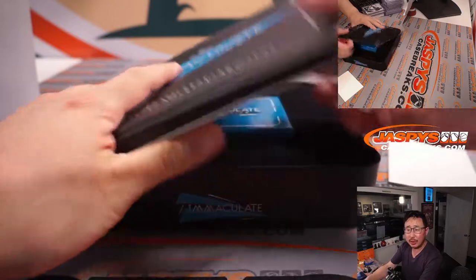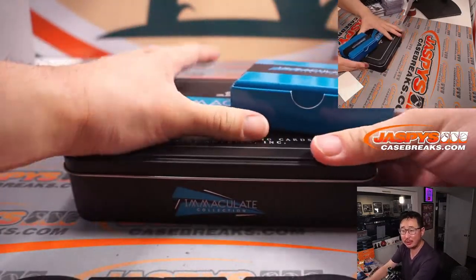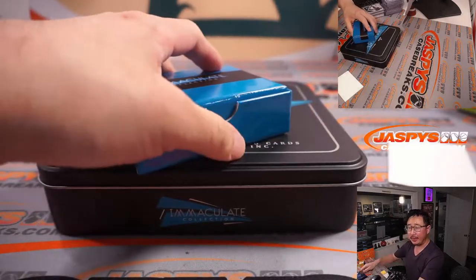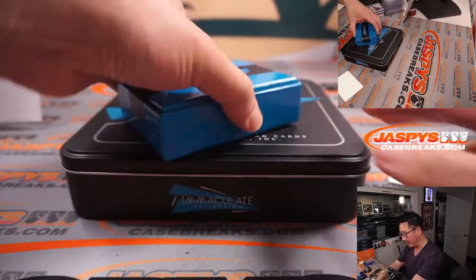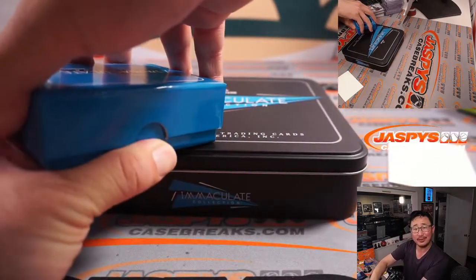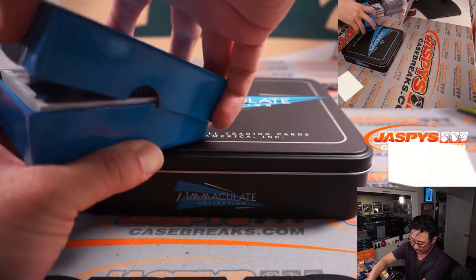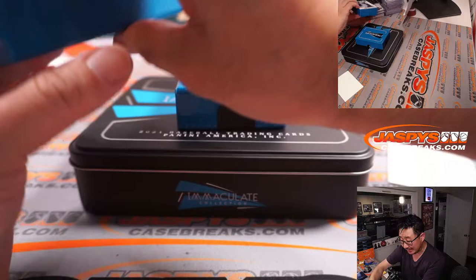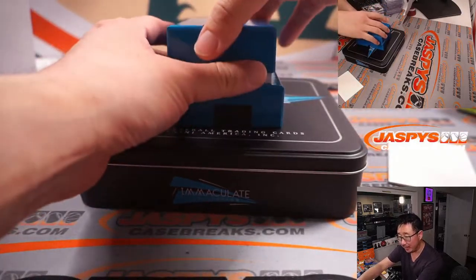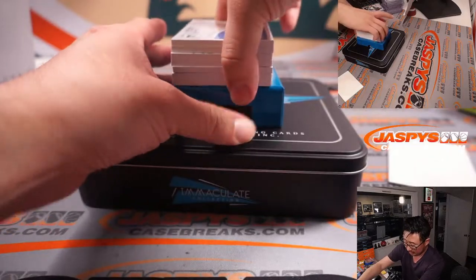Rex is saying we all know Pete Rose ruined his auto by signing so much product. But imagine how much his card prices would actually go up if he ever gets into the Hall of Fame. I think it might be a little bump, but it's still a supply-demand thing with value. Oh, another cleat — this is a cleat brand logo this time, not a glove.